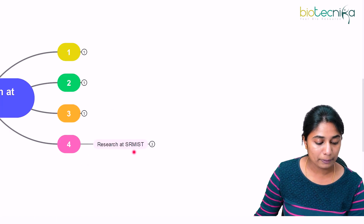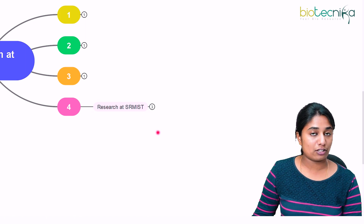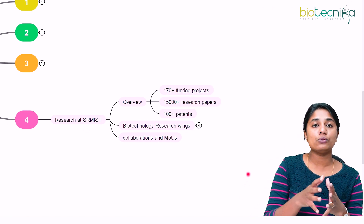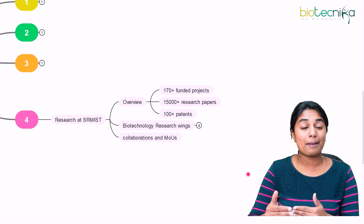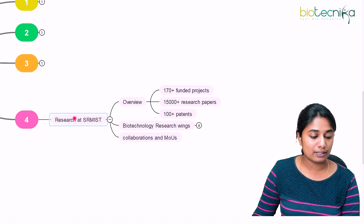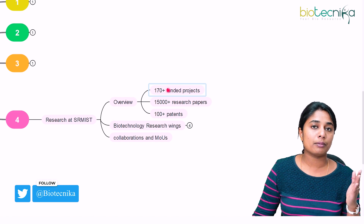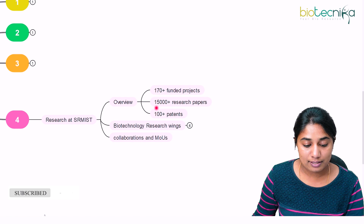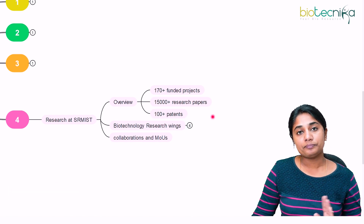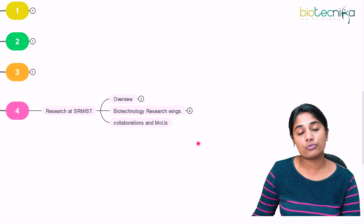The next topic is research at SRM — specifically SRM's Institute of Science and Technology (SRM IST). If you are interested in research and want to know what research happens at SRM before deciding to join as a professor, here is an overview: there are around 170-plus funded projects that have happened or are ongoing at SRM IST, more than 15,000 research papers published, and more than 100 patents applied for.